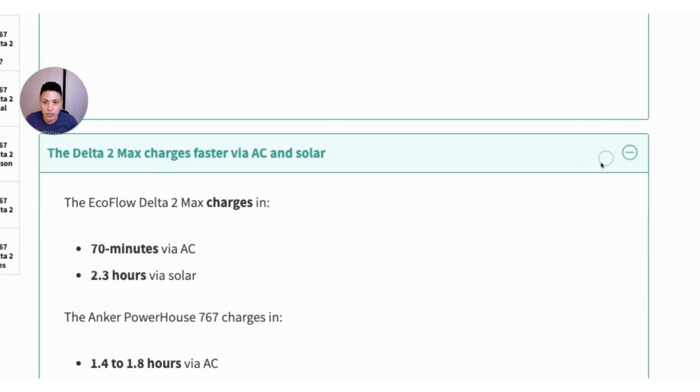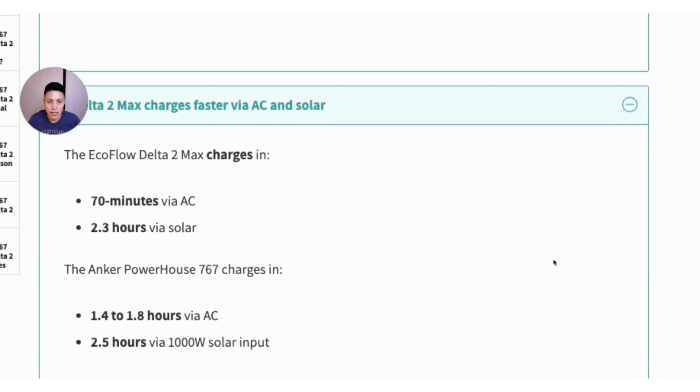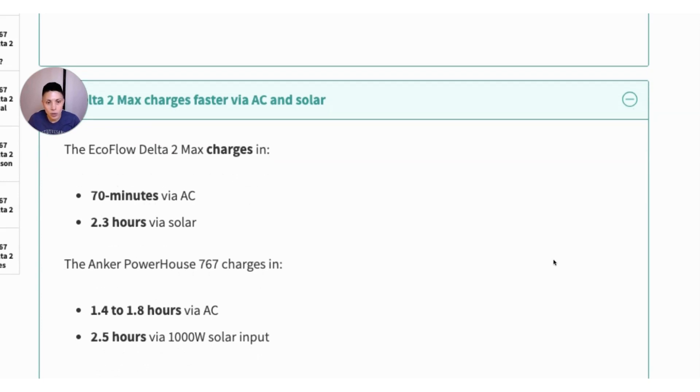The next feature is recharge time — how quickly can you recharge the power station when it's depleted? The EcoFlow Delta II Max can be recharged within about 70 minutes plugged into a wall outlet, or just over two hours via solar panels. The Anker Powerhouse 767 charges in about 1.4 to 1.8 hours from an AC wall outlet, and about two and a half hours using solar. The EcoFlow gives you a bit of an edge charging faster, but the Anker doesn't do too badly either.